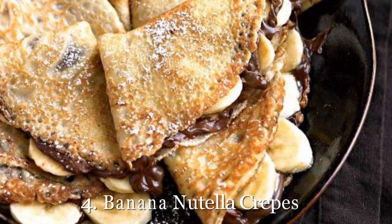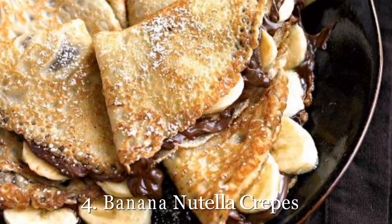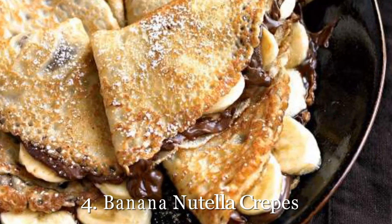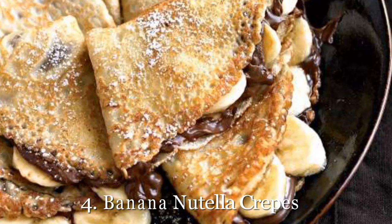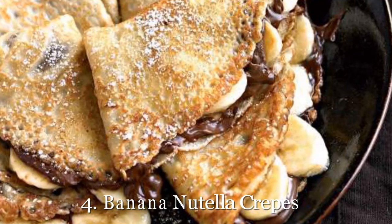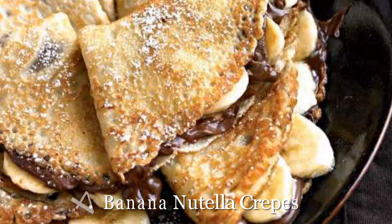4. Banana Nutella Crepes. On Christmas morning, if you're not starting with these banana nutella crepes, you're doing it wrong. Sometimes dessert for breakfast is just the perfect choice, and that chocolatey nutella is the perfect way to get energized to open all those presents. Get our recipe for banana nutella crepes.